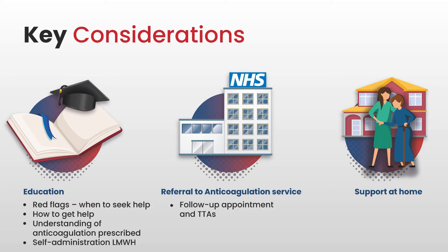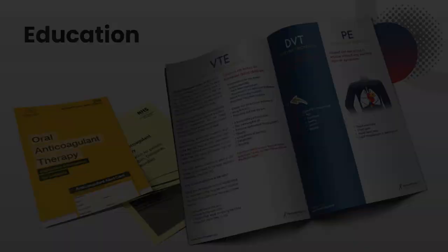NICE, in their key therapeutic topic 16, say that all healthcare professionals dealing with patients on anticoagulation should have had education about them. So education on anticoagulation and VTE is important, not just for the patient, but for the nurse as well.